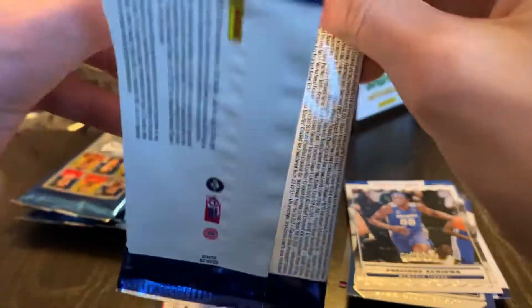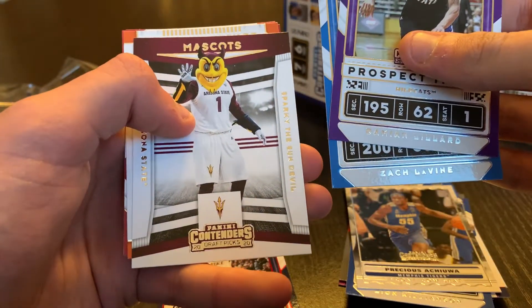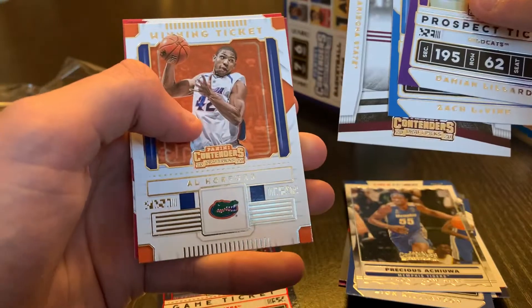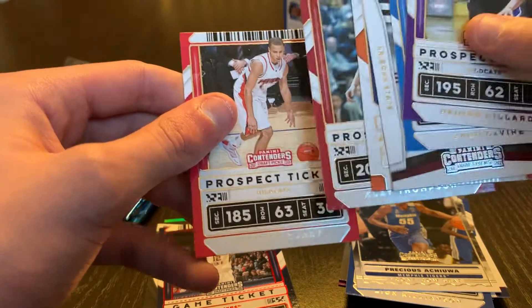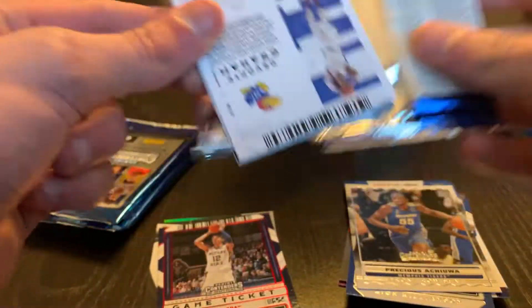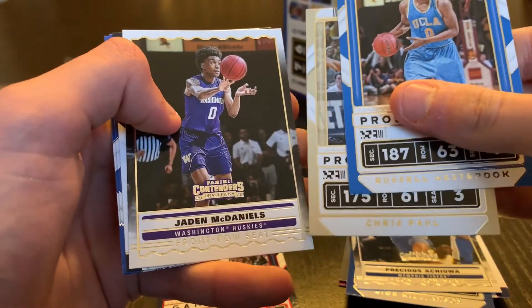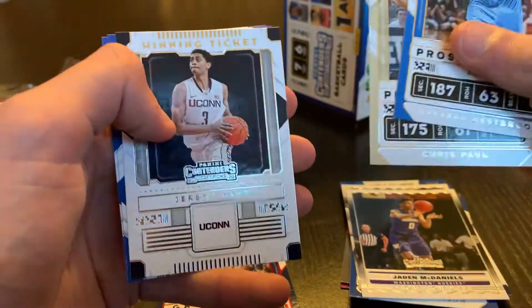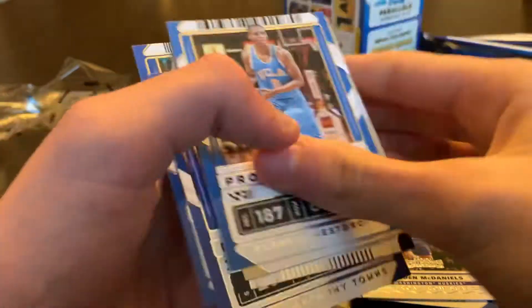All right, plug up the autograph — here we go. Damian Lillard, Zach LaVine, Al Horford, Klay Thompson and Stephen Curry, very nice. All right, see if we got here — Russell Westbrook, Chris Paul, Jaden McDaniels — he'll be a rookie — Jeremy Lamb, Karl-Anthony Towns and Devontae Graham.